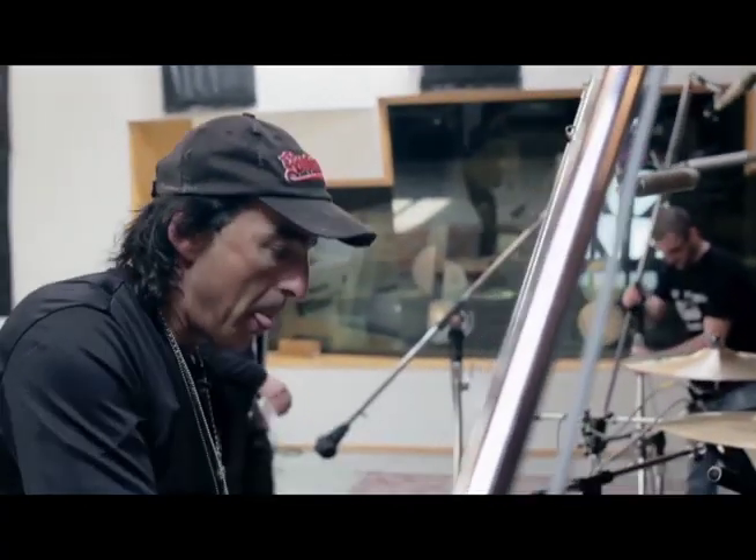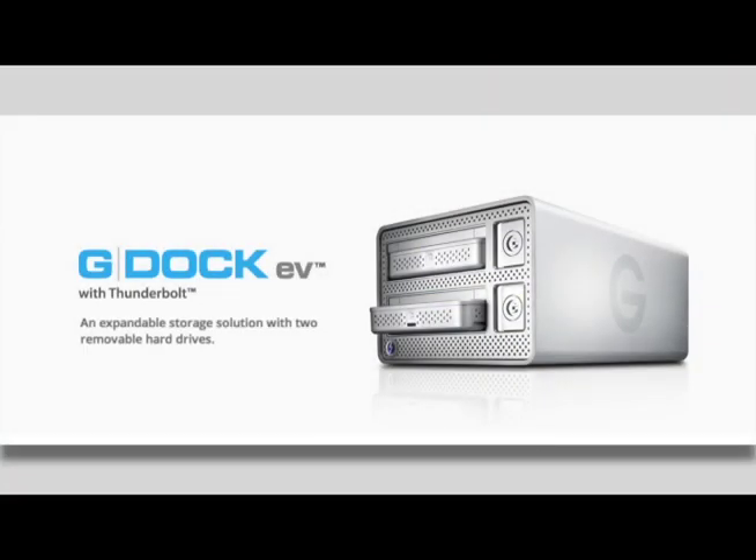Where and how we store and back up this data is very vital. To have anything happen to any of that stored data would be a disaster, and that's why we use G-Doc from G-Technology.